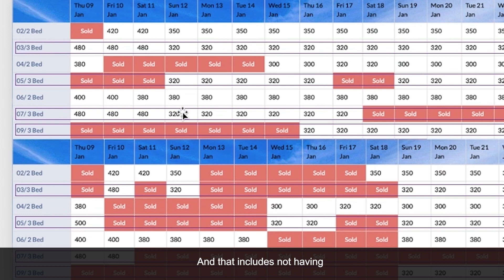That includes not having fixed the anomaly I referred to earlier — the three-bedroom prices are still lower. For example, $320 is still lower than the two-bedroom prices of $350 and $380.